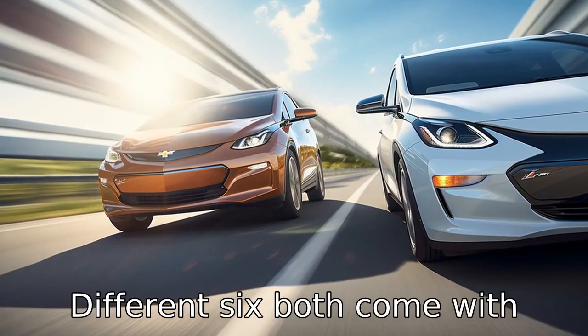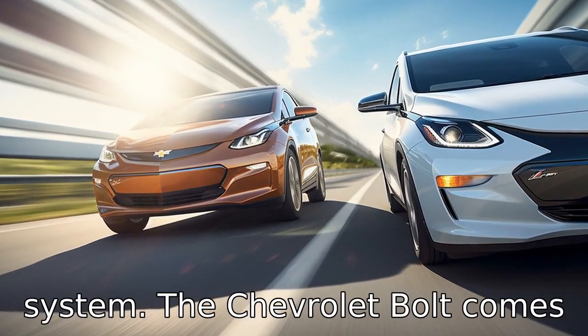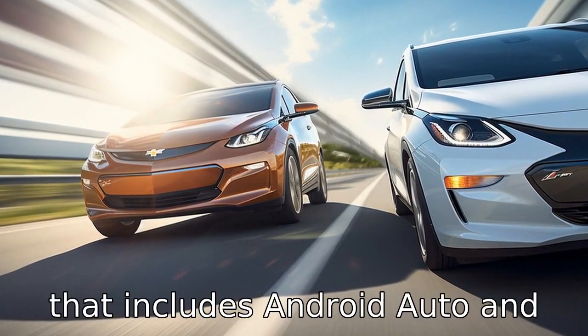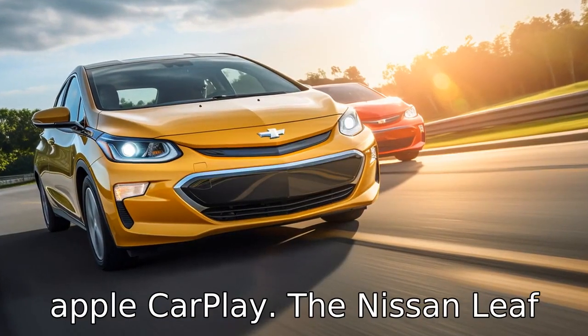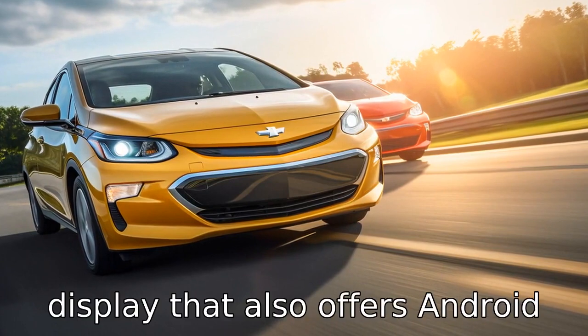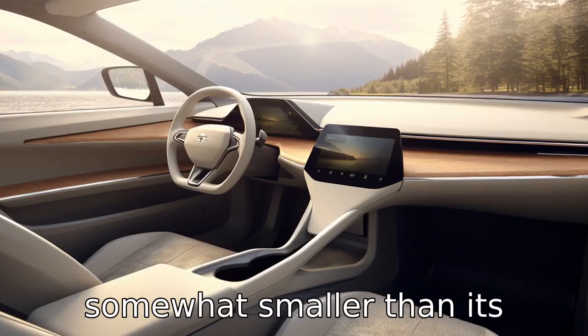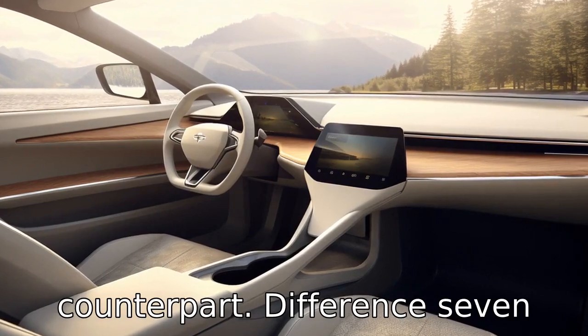Difference six: both come with their unique infotainment systems. The Chevrolet Bolt comes with a 10.2-inch touchscreen that includes Android Auto and Apple CarPlay. The Nissan Leaf has an 8-inch touchscreen display that also offers Android Auto and Apple CarPlay, but it is somewhat smaller than its counterpart.